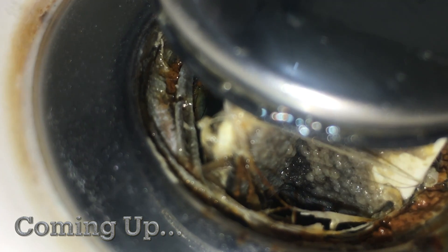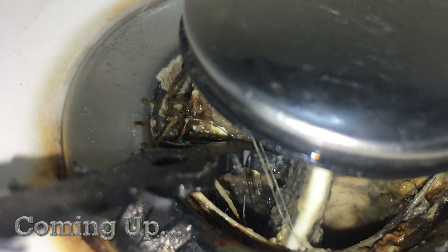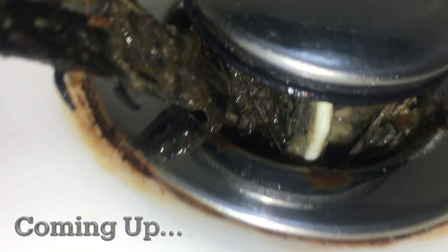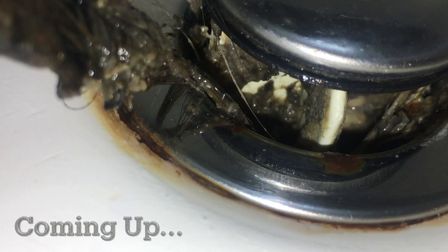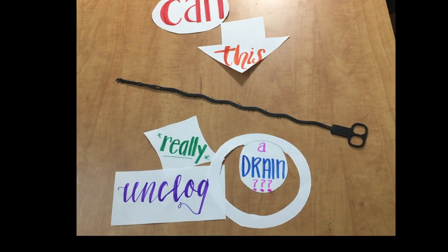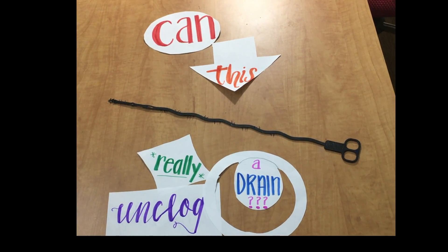Oh my gosh, what is that? This is the most disgusting thing I've ever seen. Can this cheap plastic drain snake from Amazon actually unclog a drain and remove hair?